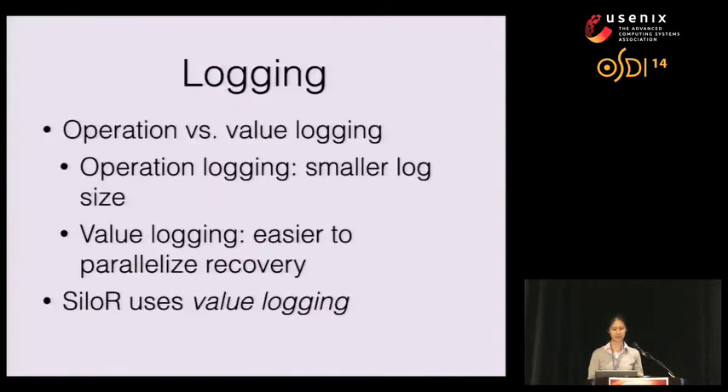We faced two choices when designing logging: operation logging versus value logging. Operation logging logs the actions to perform a transaction, such as 'increment key X value by 5,' whereas value logging logs the image of a value. Operation logging's main advantage is a smaller log, but it's harder to parallelize during recovery because operations need to be serialized. Value logging usually produces a larger log, but recovery is very easy to parallelize. For SiloR, we decided to use value logging — an example of recovery driving the runtime persistent system design. As shown later in evaluation, we achieve only small degradation in runtime throughput and latency.